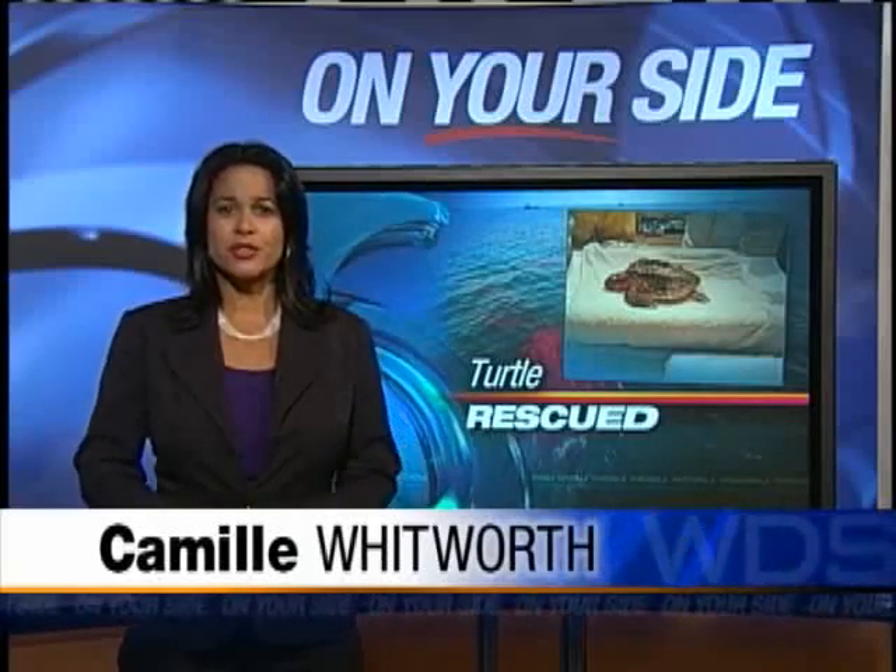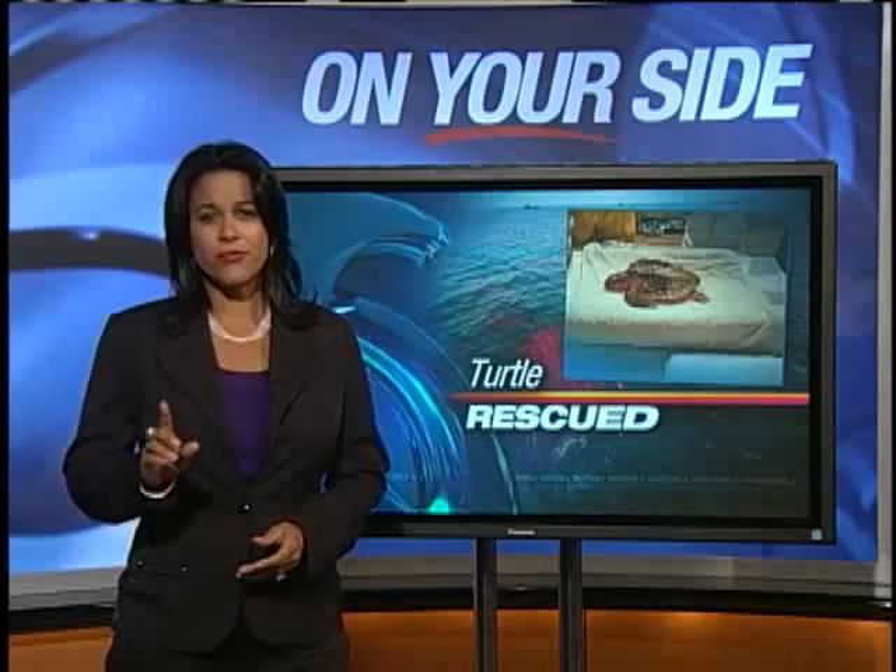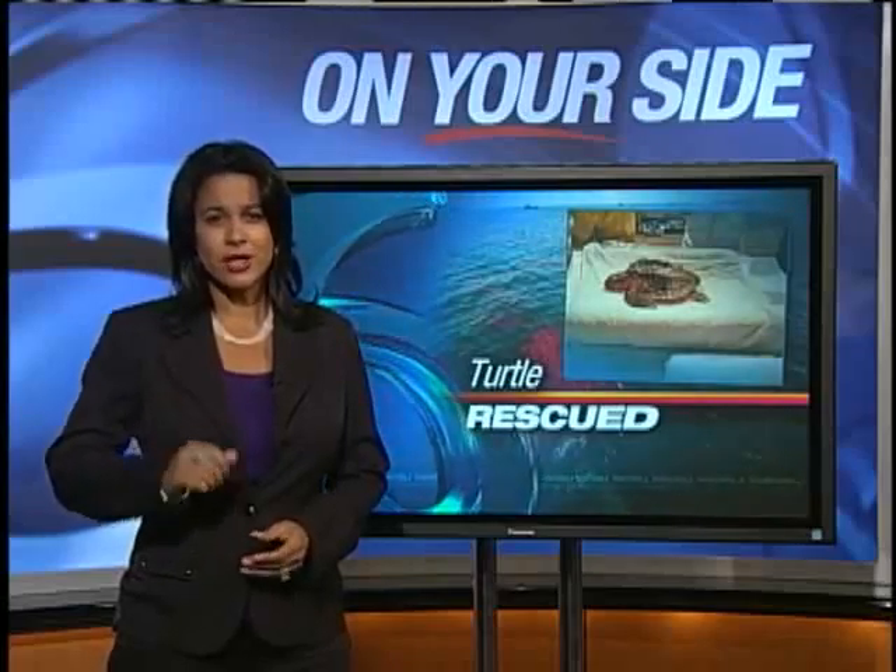Animals are suffering from the spill too. Today I was able to catch up with the Ottoman Nature Institute and I had a chance to talk one-on-one to the folks who had the tedious task of cleaning oil off of the first recovered sea turtle.